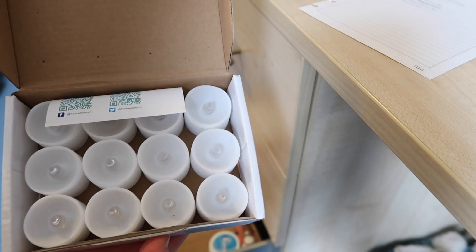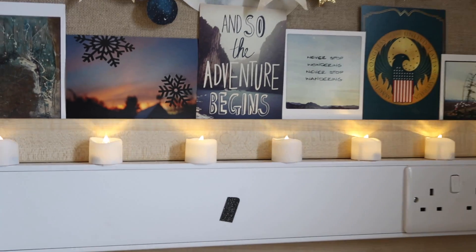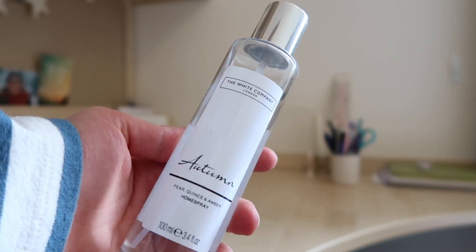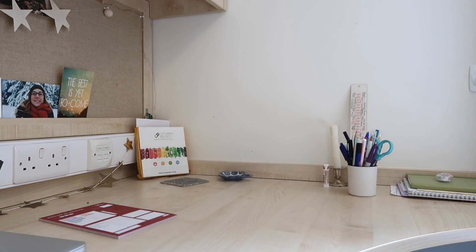Next I like to put on these little electric candles. We're not allowed candles in university rooms, so I definitely do miss my candles back at home, but these little LED tea lights do the job. The next thing I will do is spray some room spray — I like this autumn one from The White Company.